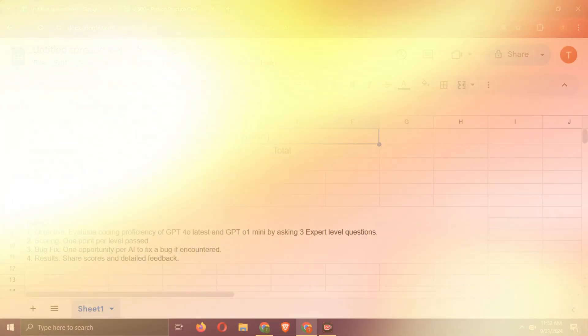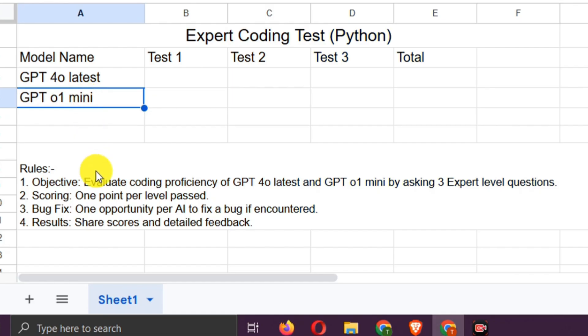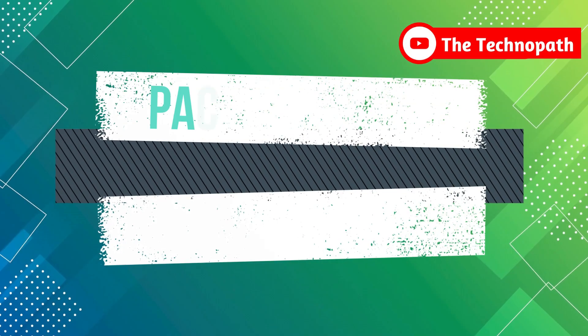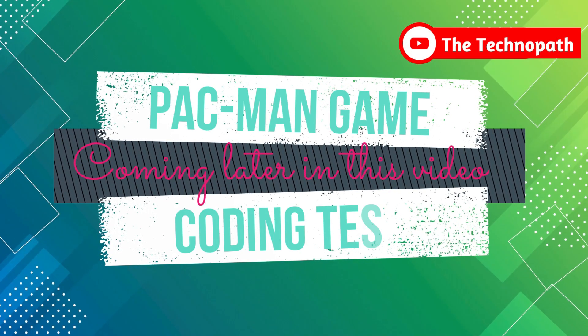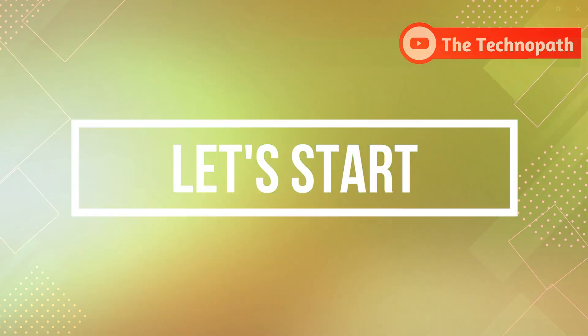Hello guys, this is an expert-level Python coding test between the new GPT-o1 Mini and GPT-4o. We will evaluate the coding proficiency of both models by asking three expert-level questions. We will give one point per level pass to each AI chatbot, and one opportunity per AI to fix a bug if encountered. We will share scores and detailed feedback. Also, there is a very interesting Pac-Man game test between these two models in the later part of this video. So, let's start.